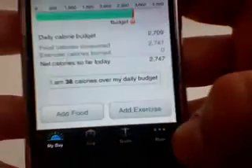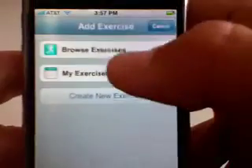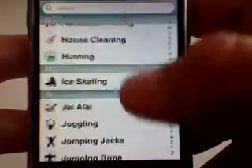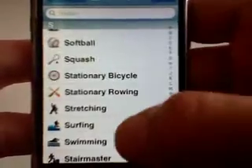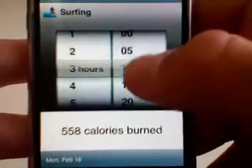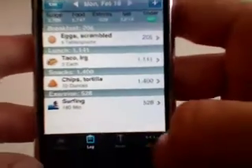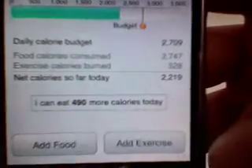I'm going to go back to my day. It says I'm 38 calories over, so I'm going to add an exercise. Let's go to Browse Exercises. I wonder if they have surfing in here — I think they do actually. I'm going to go surfing and surf for 3 hours today. Burned 529 calories. I'm going to add that. So here are the exercises, and when I go back to the day, now I can eat 490 more calories.